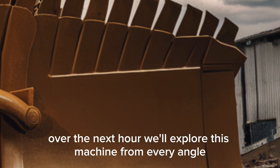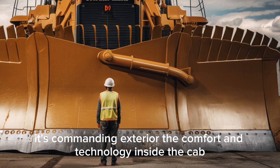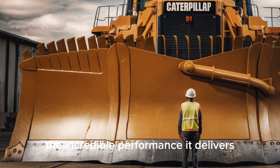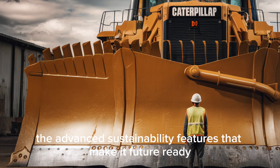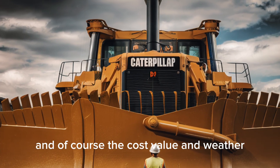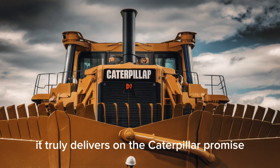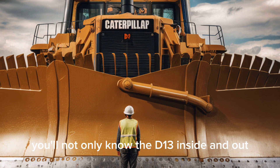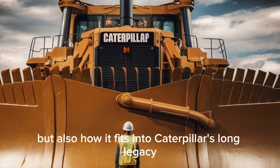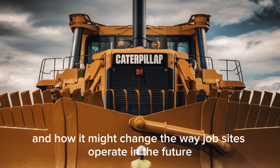Over the next hour, we'll explore this machine from every angle: its commanding exterior, the comfort and technology inside the cab, the incredible performance it delivers, the advanced sustainability features that make it future-ready, and of course the cost and value it truly delivers on the Caterpillar promise. By the time we're finished, you'll not only know the D13 inside and out, but also how it fits into Caterpillar's long legacy and how it might change the way job sites operate in the future.